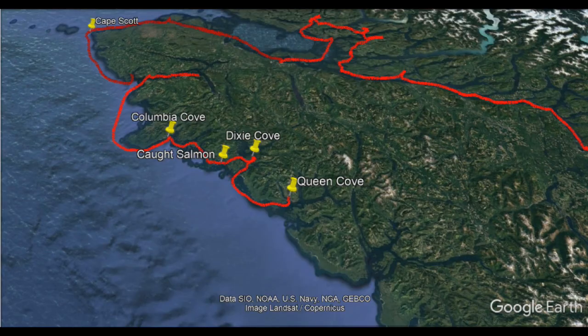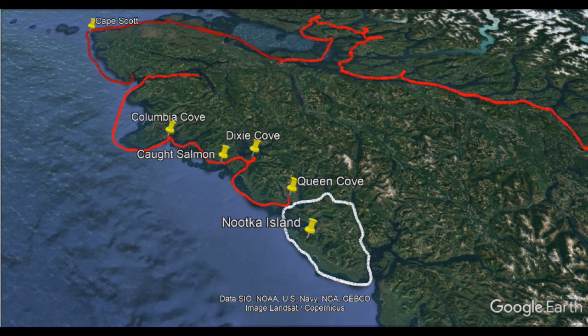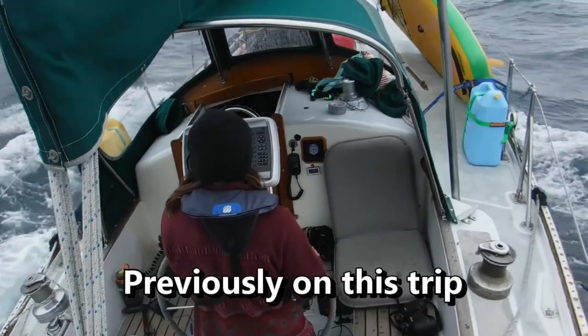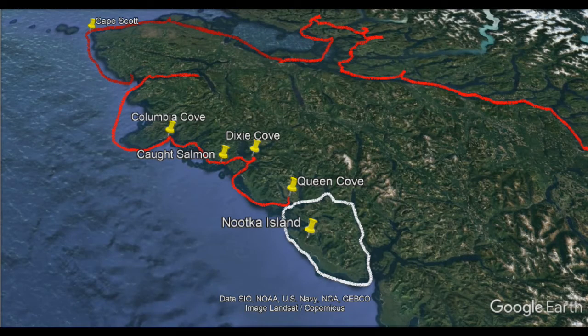After completing our boat projects, we relaxed for a few days while we waited out the windstorm. Once the wind subsided we had a decision to make. Nootka Island is a large island directly west of Vancouver Island, providing an inside passage on its northern shore. From our previous experiences along the coast, we thought it wise to use the more protected inside passage. Additionally, on the inside route there were two settlements — Zabalos and Tahsis.